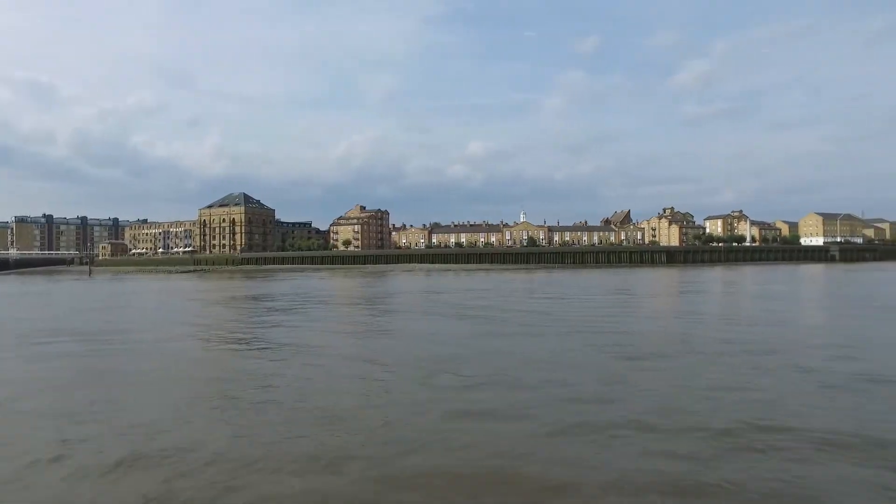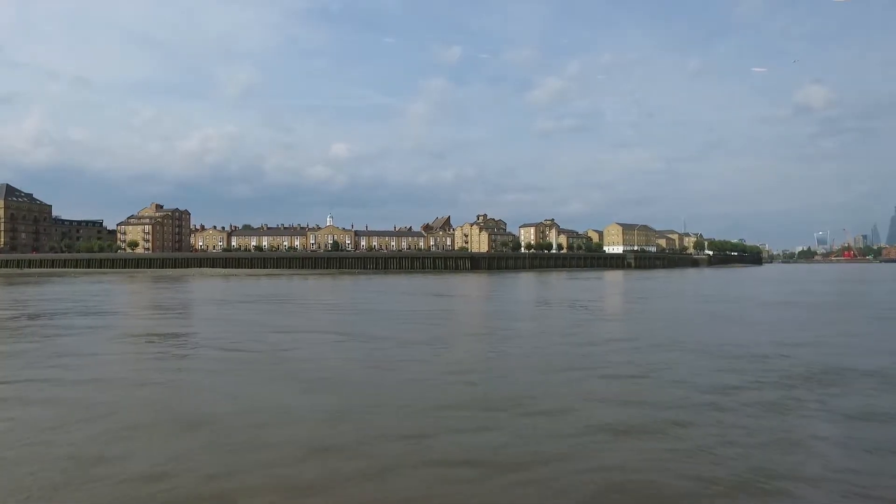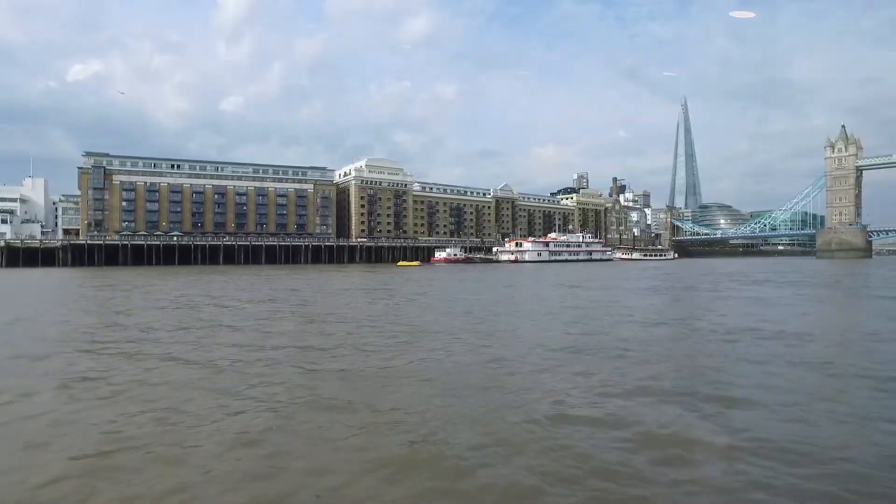The large community relocated actually to central London to where the Chinatown is now. There's still a Chinese community here, as well as flood defences. The Thames is a tidal river.